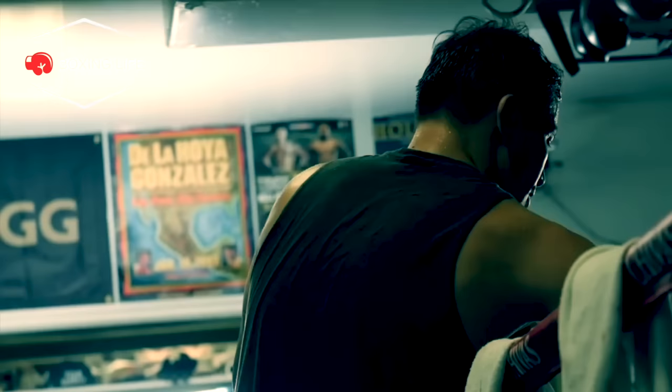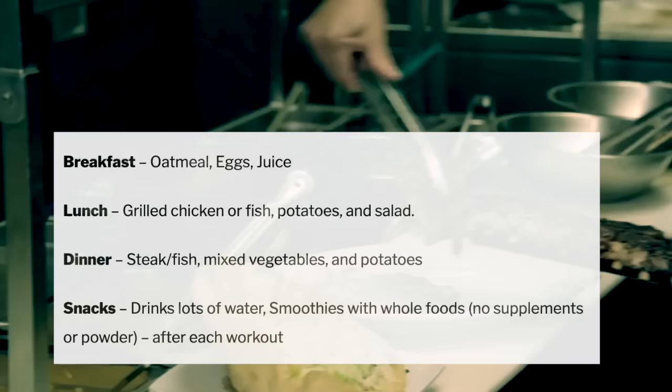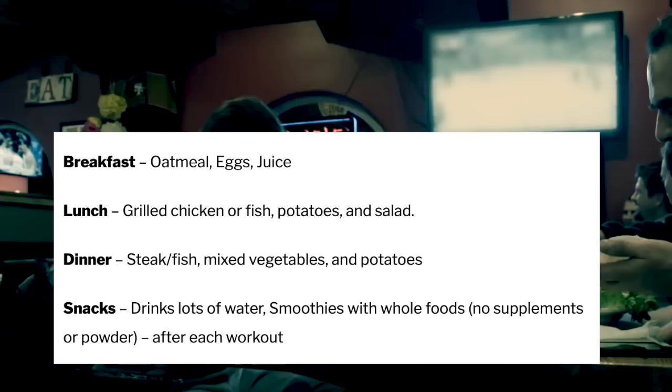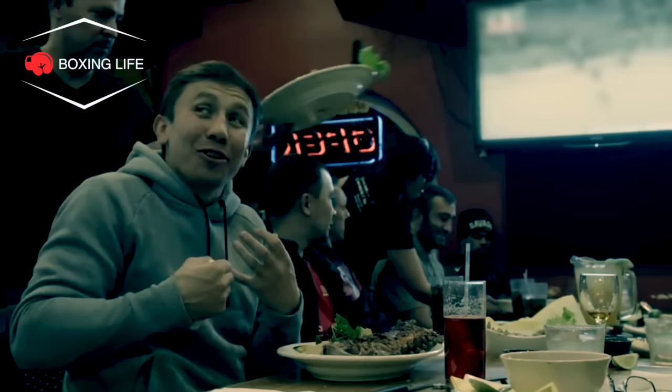After all the intense training, Golovkin constantly needs to fuel himself to work at the highest level throughout camp. In an interview with GQ he revealed his typical training day diet: breakfast is oatmeal, eggs and juice; lunch is grilled chicken or fish with potatoes and salad; dinner is steak or fish with mixed vegetables and potatoes. He drinks lots of water and has smoothies with whole foods but no supplements or powder after each workout. As Golovkin very much lives up to that Mexican style, he's also fallen victim to some delicious Mexican cuisine near the gym when working under Sanchez.